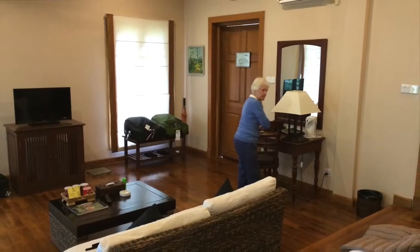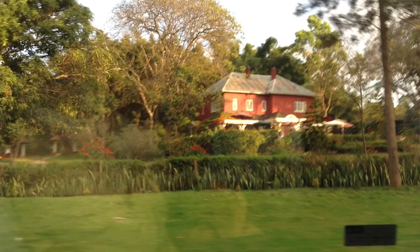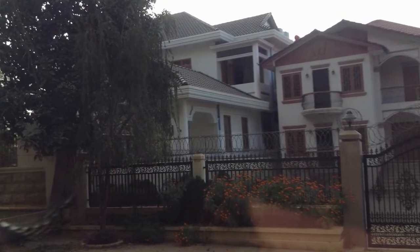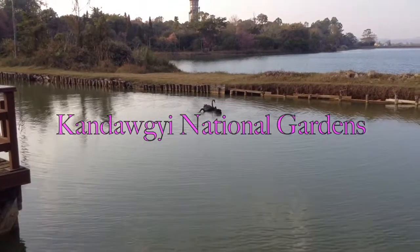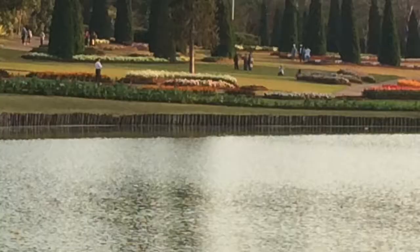As it is late afternoon we set out immediately for the National Gardens, passing some old English villas on the way. The gardens were laid out in 1915 by Lady Cup, one of the wives of the governor. The first thing we saw was some black swans.